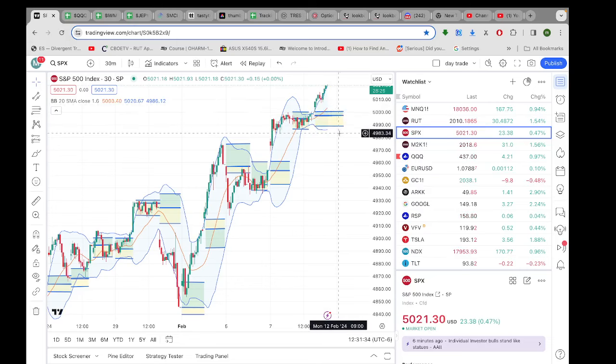Alright, SPX, S&P — this is what JEPY trades — well above their profit box.